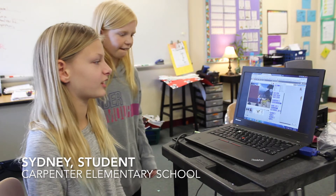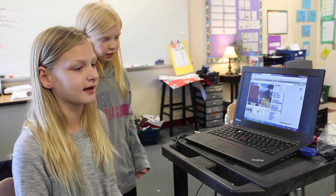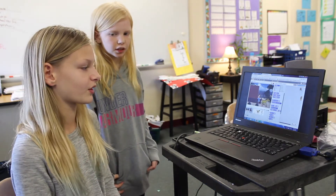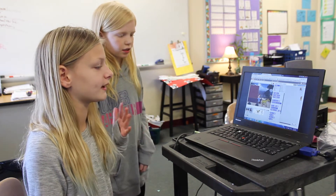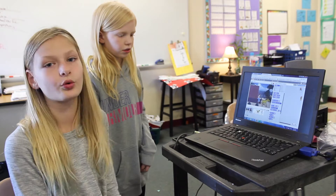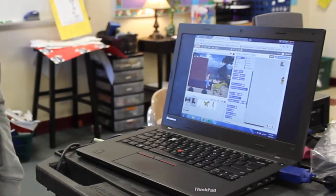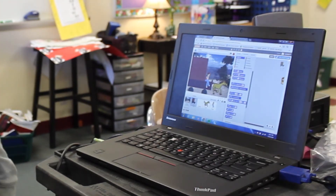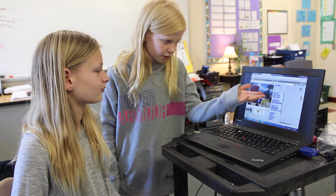In technology class at Carpenter Elementary, they learned how to use Scratch. On Scratch we make a cartoon about something we're learning in class. For example, we were learning about the Westward Expansion in social studies, so we made a cartoon of a character traveling on the Oregon Trail. These code blocks help make the cartoon come to life — like this one says 'move 10 steps,' making characters and objects move.